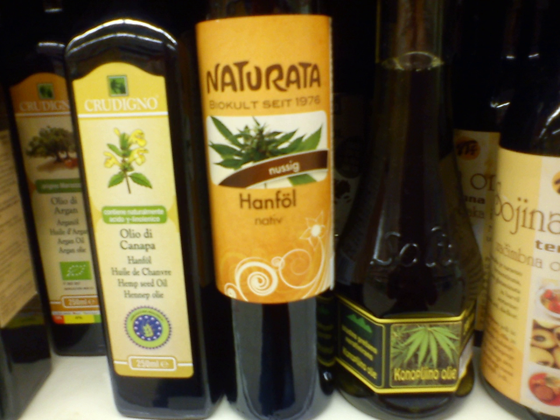About 49% of the weight of hempseed is an edible oil that contains 76% essential fatty acids — linoleic acid (omega-6) at 54%, alpha-linolenic acid (omega-3) at 17%, gamma-linolenic acid at 3%, monounsaturated fat 5% to 11%, and stearidonic acid at 2%. Hempseed oil contains 5% to 7% saturated fat. In common with other oils, hempseed oil provides 9 kcal per gram. Compared with other culinary oils it is low in saturated fatty acids. Hempseed oil has a relatively low smoke point and is not suitable for frying. It is primarily used as a food oil and dietary supplement.